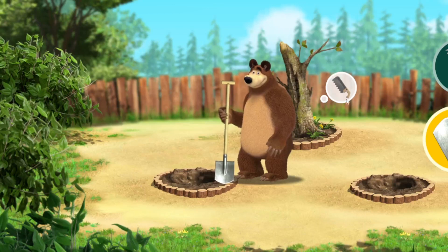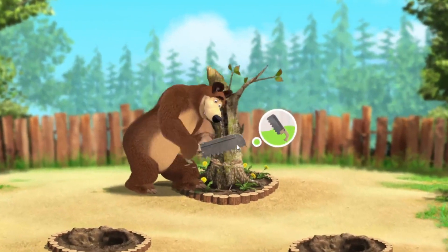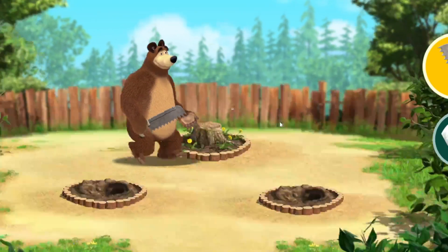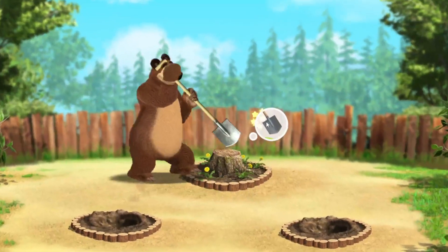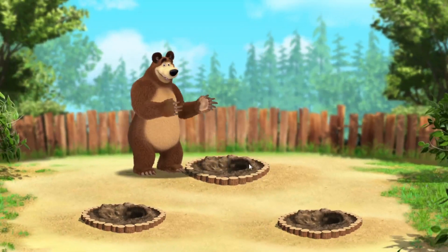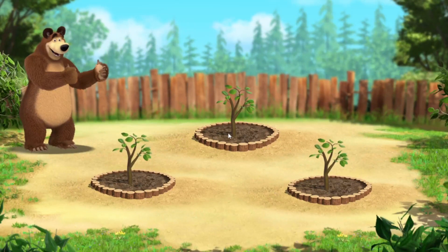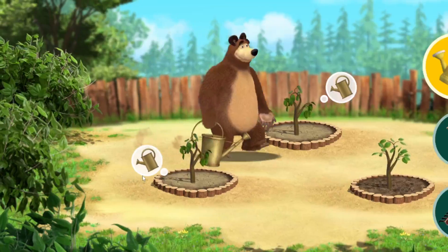Just what we need. Wow, look at those seedlings! Oh, what a lovely weather. Now we need to take care of the seedlings.